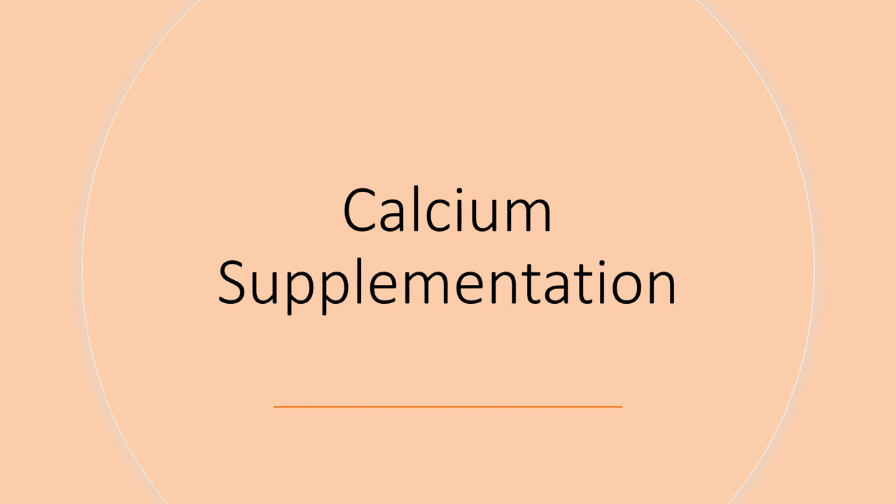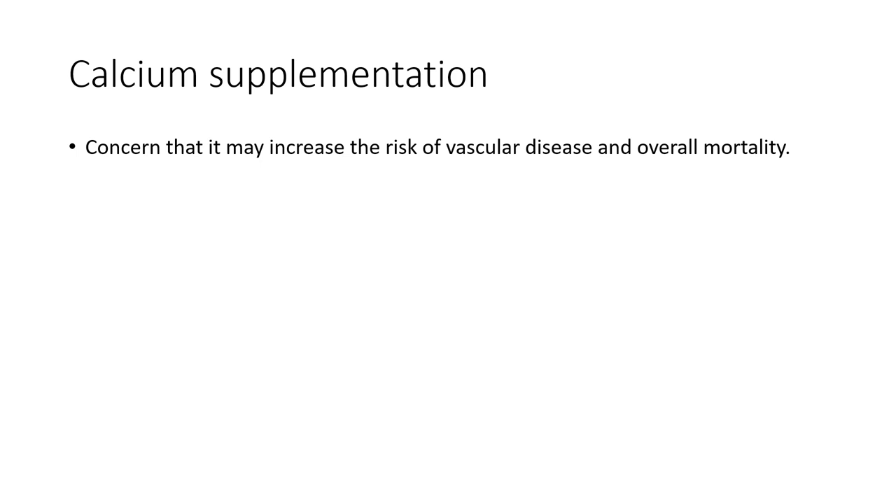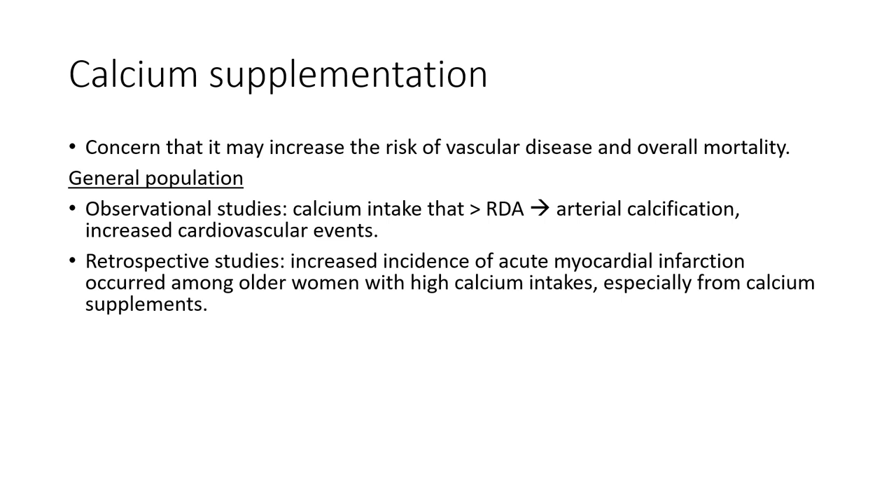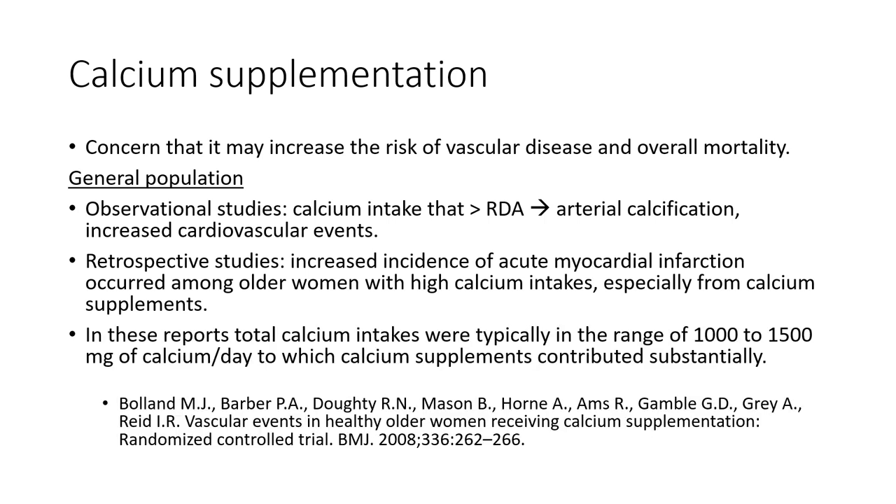In both the general and the dialysis population, there is concern that calcium supplementation appears to increase the risk of vascular disease and overall mortality. Observational studies suggest that calcium intake consistently exceeding the RDA for older adults, especially when a substantial amount comes from calcium supplements, accelerates arterial calcification and raises the risk of cardiovascular events. Several retrospective studies have provided evidence of increased incidence of acute myocardial infarction among older women with high calcium intakes, typically in the range of 1,000 to 1,500 mg per day.